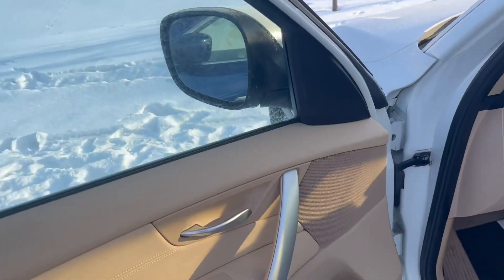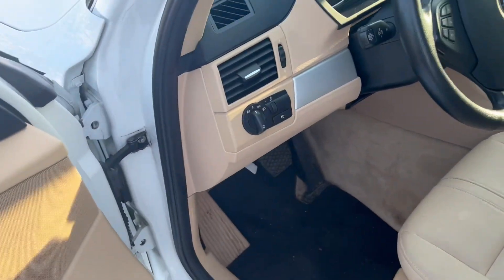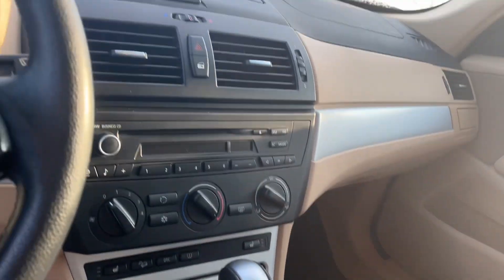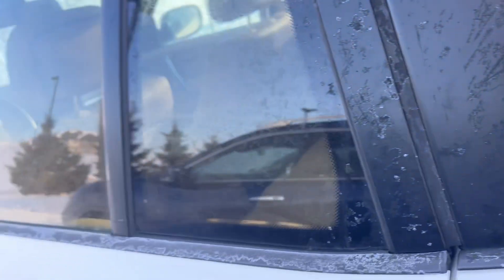Now when I open the driver's door, you can see we've got the beautiful beige interior — looks really nice. You've got the power windows, power adjustable side mirrors, and cruise control. You do also have your heated seats here in the front.